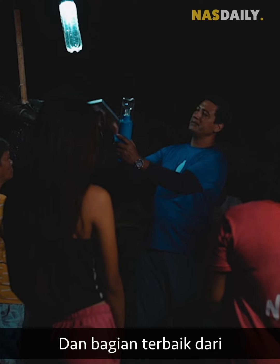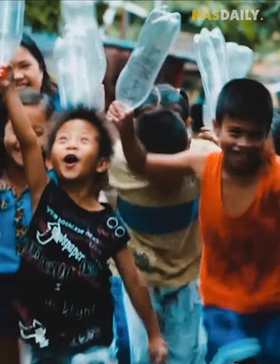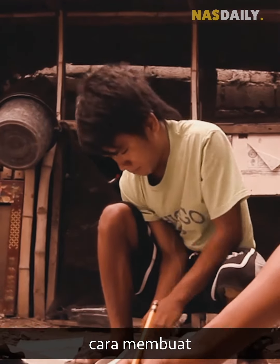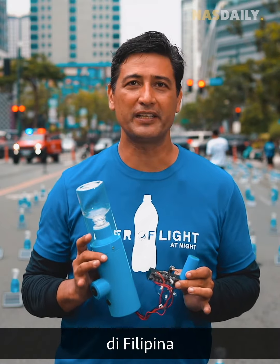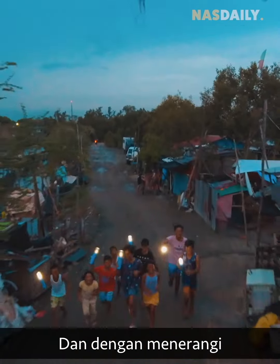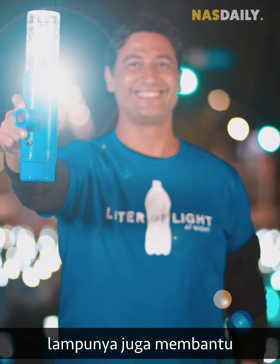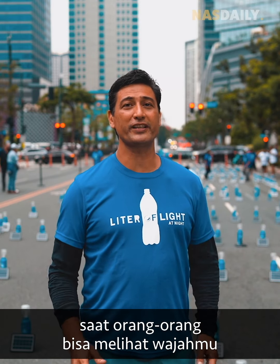The best thing about this lamp is that everybody can make it. So he began teaching the villagers how they could make it on their own. Apart from the bottle, these are simple parts you can buy anywhere in the Philippines: some electronic parts, an LED from a motorcycle, and a small battery. And by lighting up the villages, his lamps also helped reduce crime — it's harder to be a criminal when people can see your face.